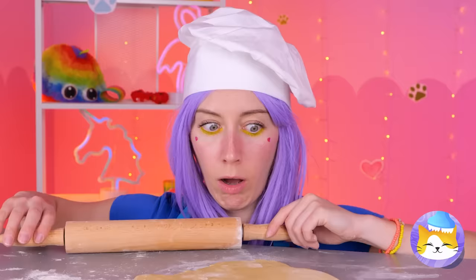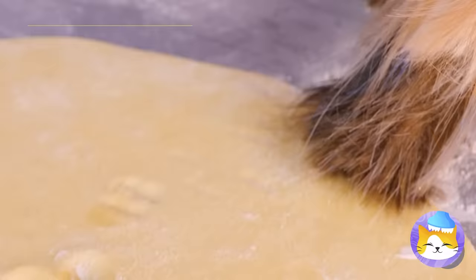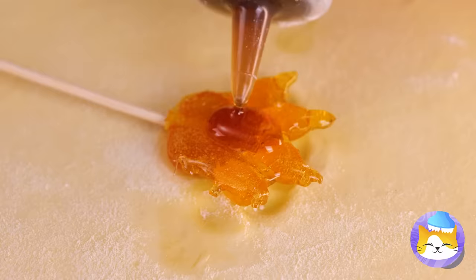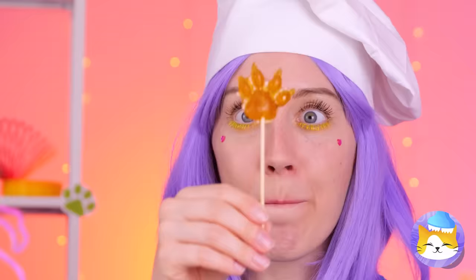Don't worry — enough caramel can cover up any blemish. Give it time to harden and you've got candy. Add a stick and it's a lollipop. Or should we say lollipaw?